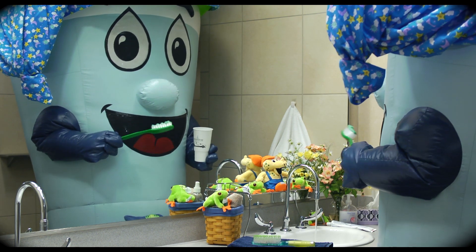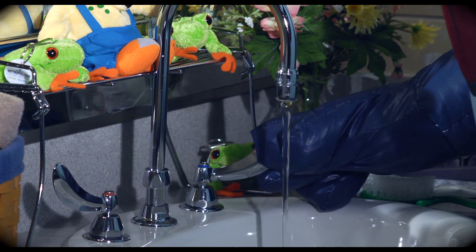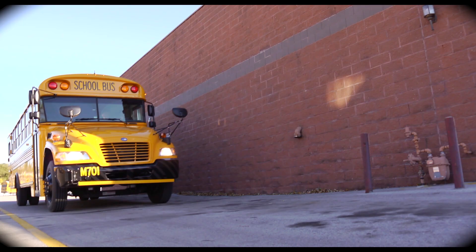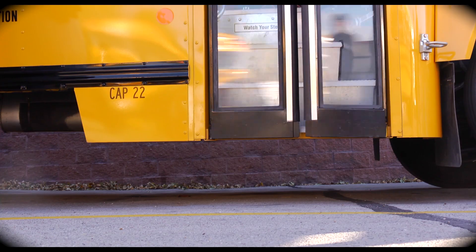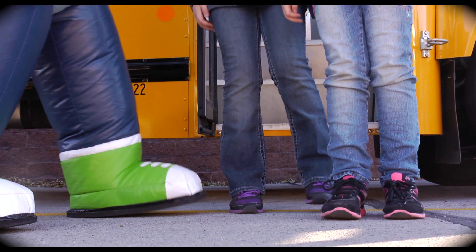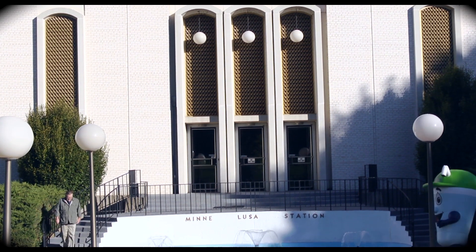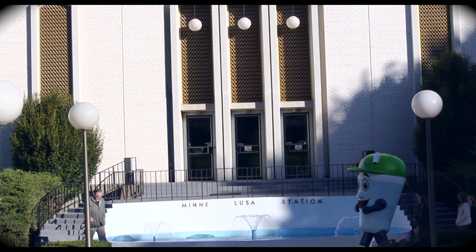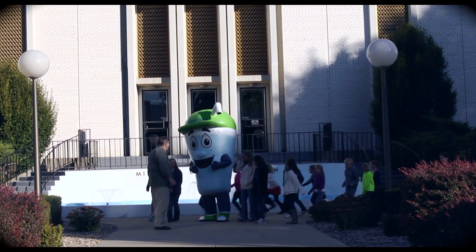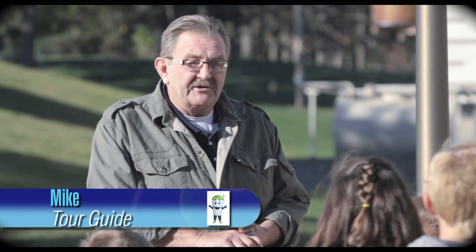Thurston, are you finished breaking your teeth? The bus is here! Welcome, my name is Mike. Today I'll be your guide.